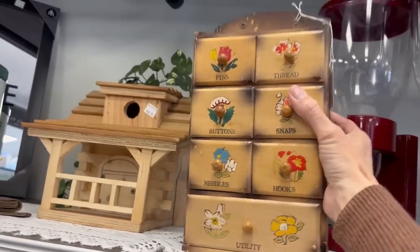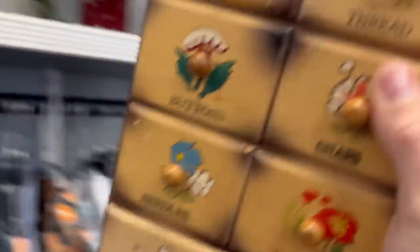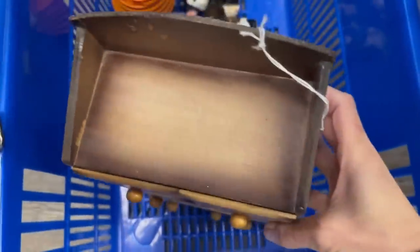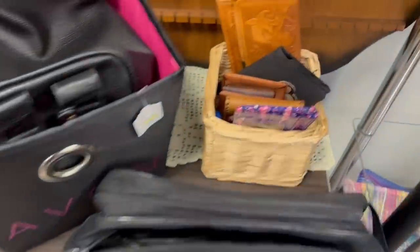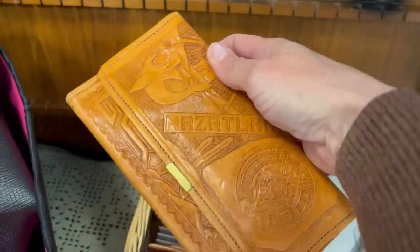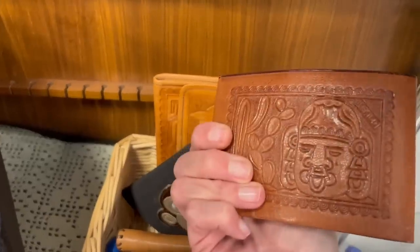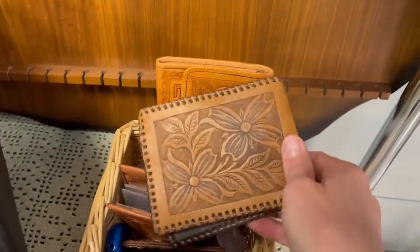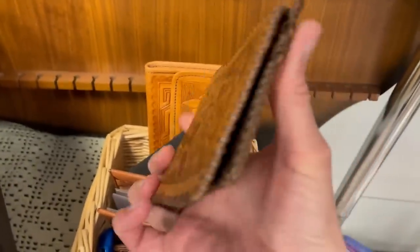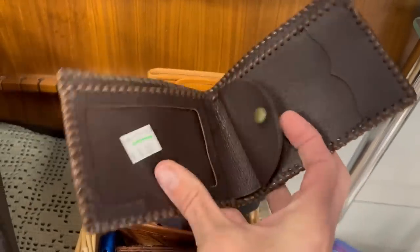It's fairly old so I think it's worth it. There's also a tooled leather wallet but it's a Mazatlan souvenir. This one says Mexico — you never know what's going to happen in this crazy world. Eight dollars, but it's a pretty small one.